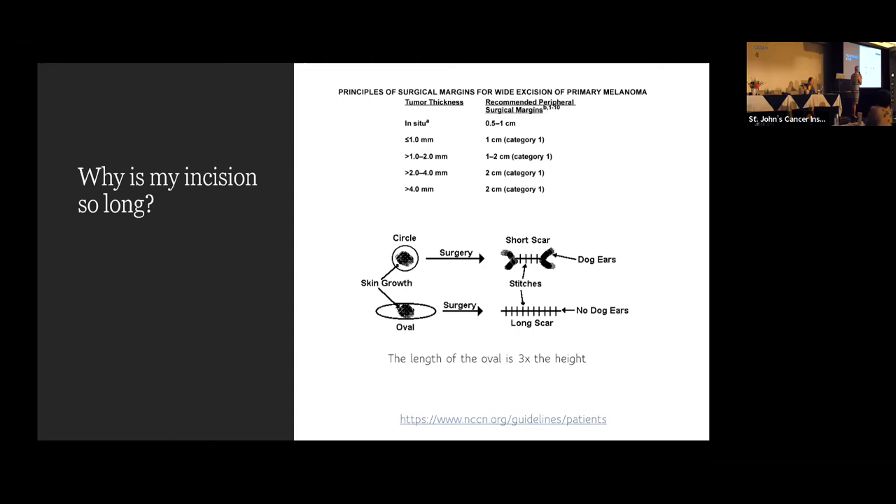Our recommended surgical margins are based on tumor thickness — the depth in the skin. If a tumor is one millimeter thick, we recommend a one to two centimeter margin. For easier math: if it's less than a millimeter, we take a one centimeter margin. And for those who don't use centimeters — 2.5 centimeters is an inch. So if you have a mole that's one centimeter in size and it was less than a millimeter thick, we'd want one centimeter on either side.